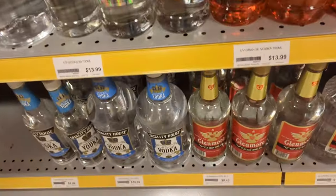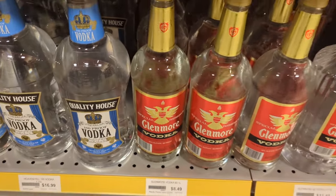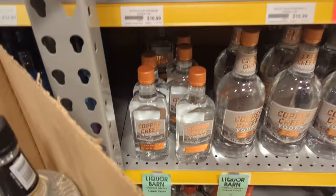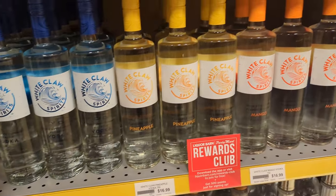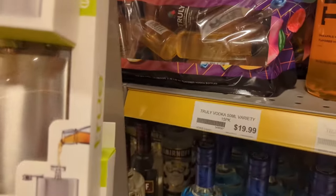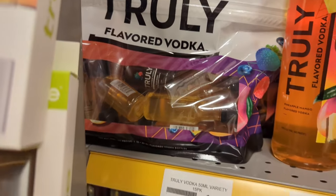Does anybody still buy UV Vodka? I didn't know they made orange UV. There's our Copper Creek again — $11.49 for a 1.75 vodka, that is not worth it. That stuff is rough — I wouldn't even put that stuff in jungle juice, to be honest.